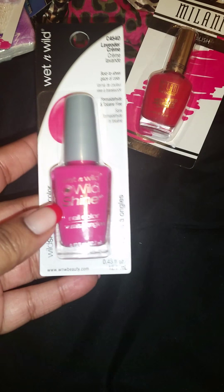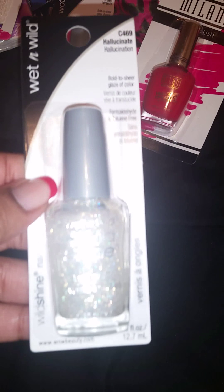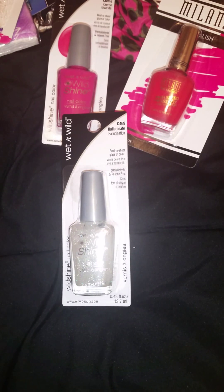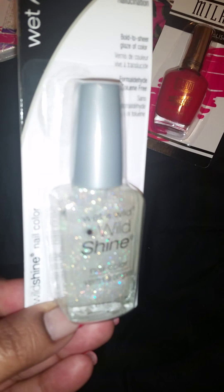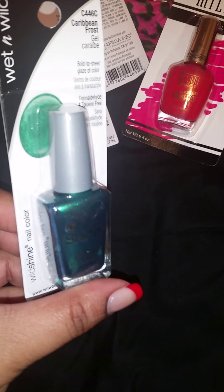I also got a Wet n Wild Wild Shine called Lavender Cream — but it's nowhere near lavender, it's definitely a pink. It's number C45D. I like that shade of pink even though I'm not usually a fan of pink. The other polish I grabbed was another Wet n Wild called Hallucinate, number C469. It's a clear glitter — very pretty, very sparkly, I really like it.